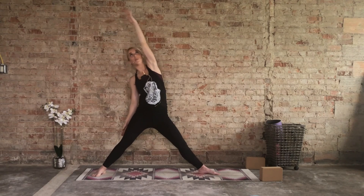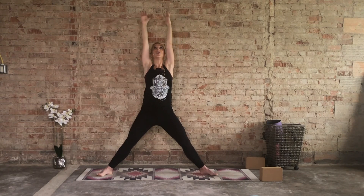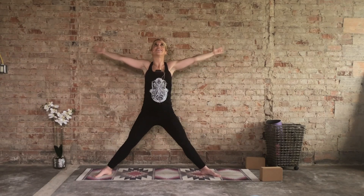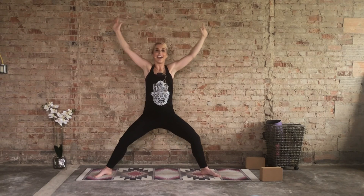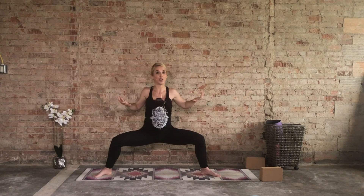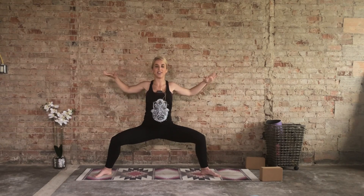Inhale both arms reach overhead, heels and toes out. As you exhale cactus the arms, deepen that squat into your goddess pose. Inhale lengthen, exhale draw those shoulder blades together, chest is lifted, sink to your end range of motion. One more time: inhale up, exhale and hold. Weight heavy in the heels, shoulder blades still squeezing together. We'll hold here for 10 seconds.